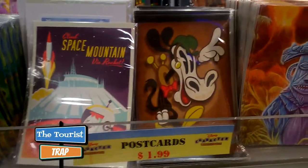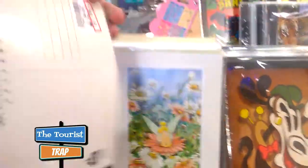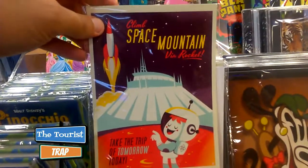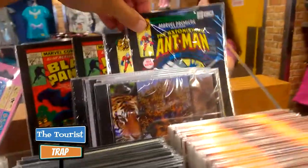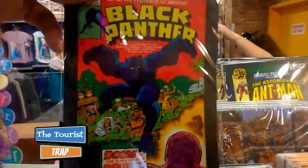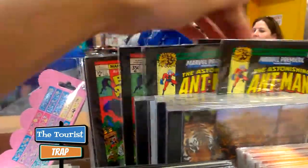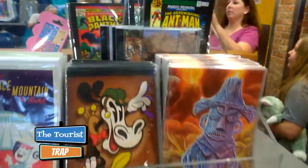They have some cool vintage-looking postcards here — Space Mountain was $1.99, they were $4.99, from the Wonderground Gallery. I do like the old vintage Space Mountain. They've got some Tinkerbell and even some Marvel stuff up here — Ant-Man and Black Panther. I believe these are all $1.99. There are quite a few different ones.